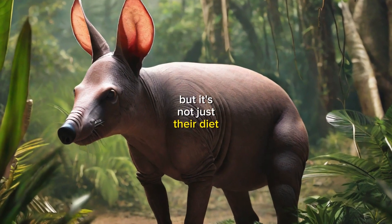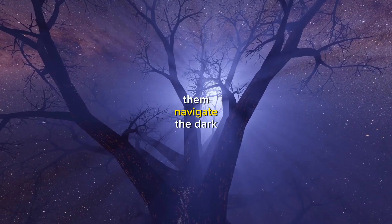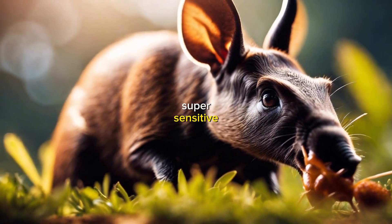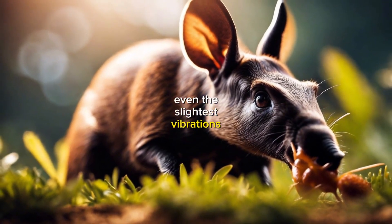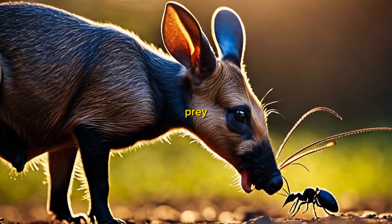But it's not just their diet that's impressive. Aardvarks have some pretty cool adaptations that help them navigate the dark. Their long, pointed snouts are super sensitive, and they can detect even the slightest vibrations in the ground. That means they can find their prey without even seeing it.